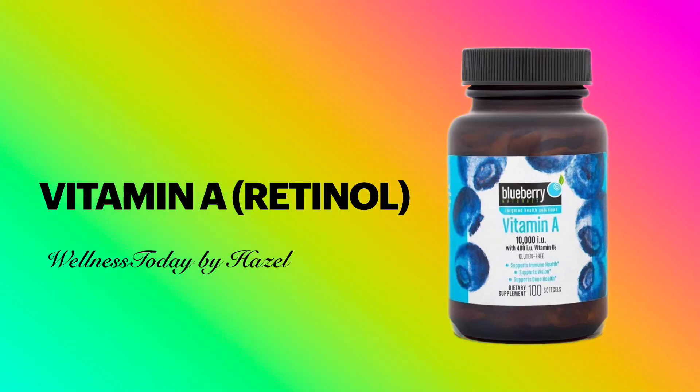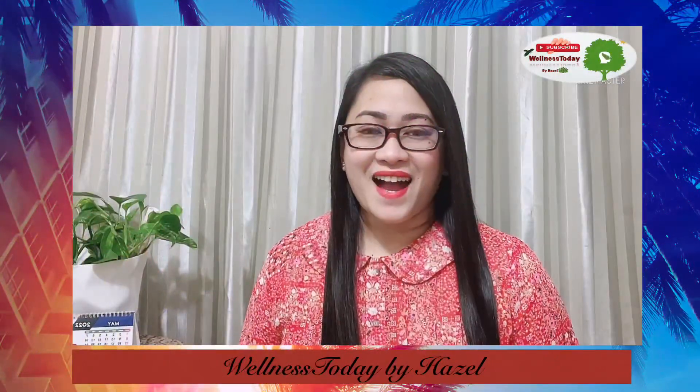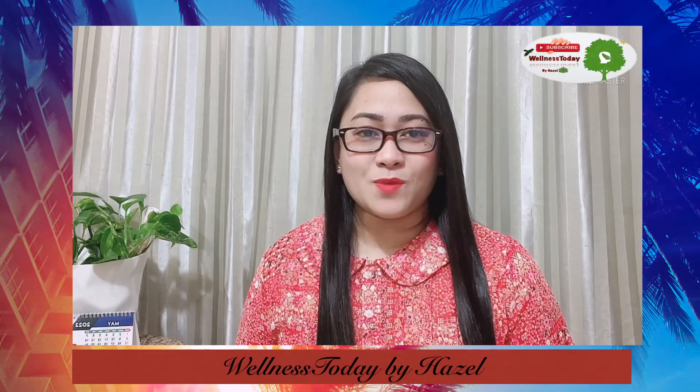What is vitamin A, or known as retinol? Hi guys, this is Hazel and welcome to Wellness Today.